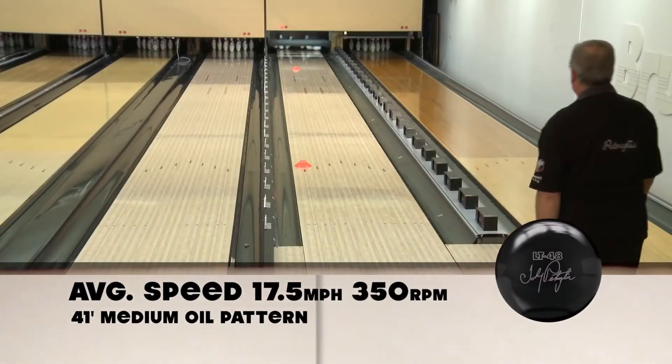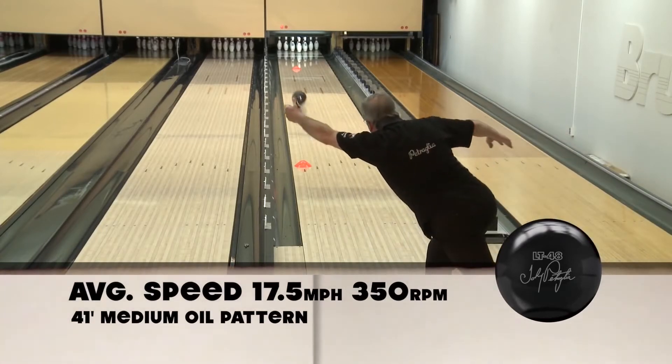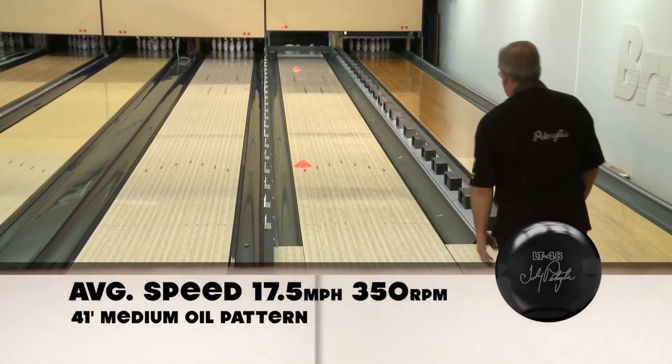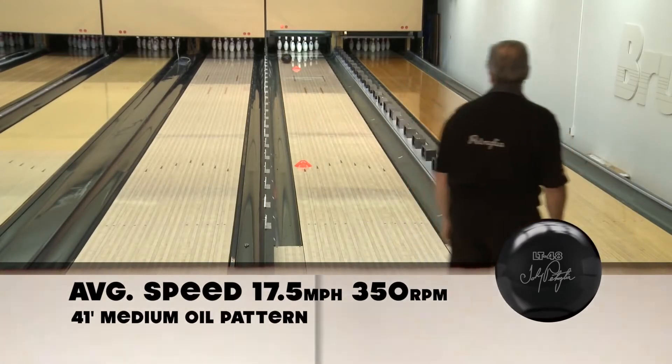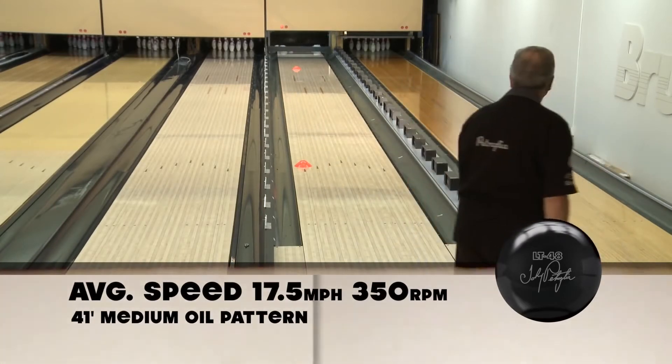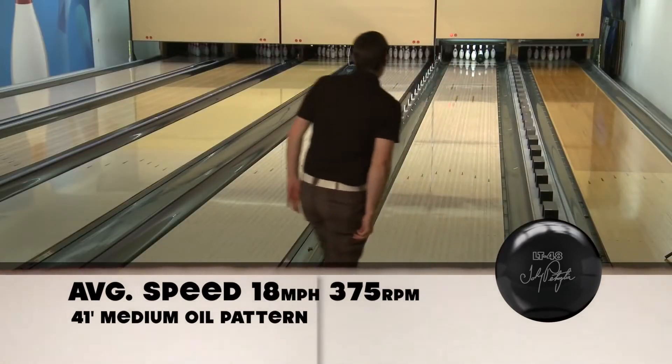I think the Johnny Petraglio LT48 is one of the icon balls that Brunswick has had, and it's really good that they've come back out with it, putting it at a good price point where a lot of people can buy it and have a lot of performance without having to spend a lot of money. This Vintage LT48 is great performance for a mid-price ball.